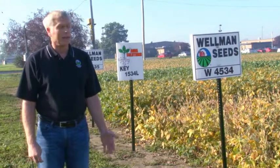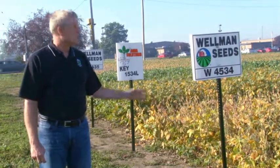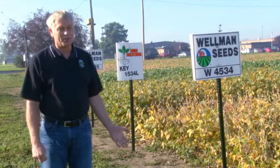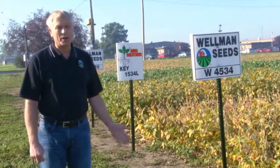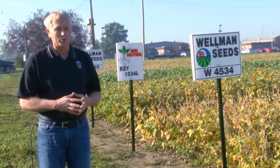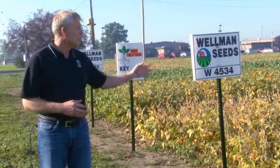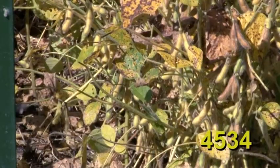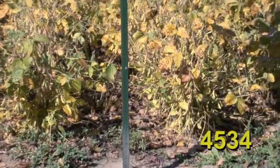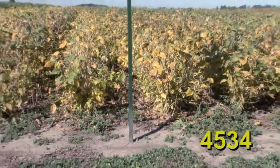Wellman 4534 is a brand new soybean variety for 2015 planting. In our group 3 trials last year, this was the highest-yielding variety in the mid group 3 trials. It has excellent disease tolerance, great phytophthora protection, and a super track record on yield. Compared with several varieties in our lineup last year, it was four to five bushels better almost across the board. A nice mid group 3 variety with super yield potential — brand new in the Wellman Seeds lineup for 2015.